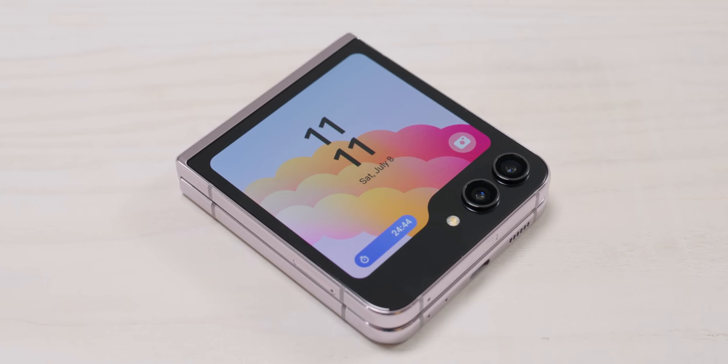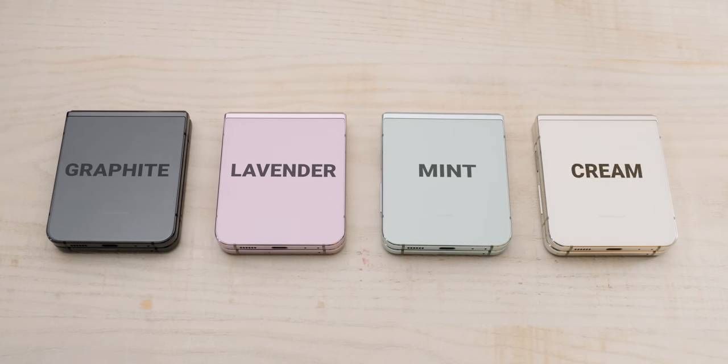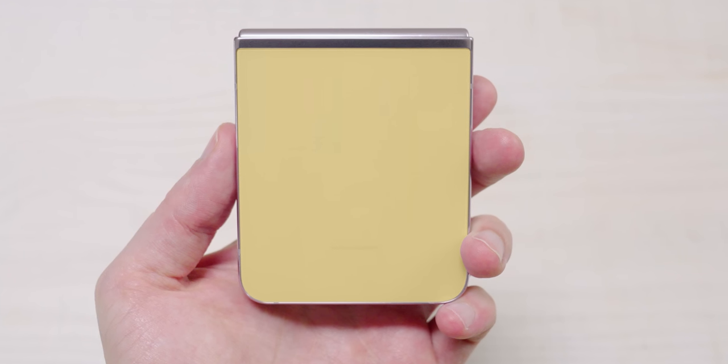Starting with the Z Flip 5, I saw it in four colors: graphite, lavender, mint, and cream. Apparently there are other colors in different regions, and like usual there are online exclusive colors.